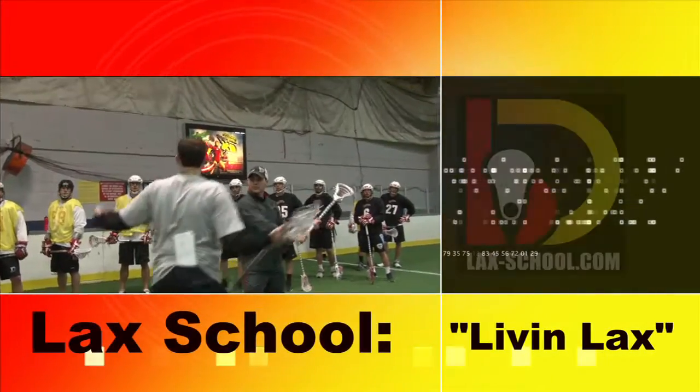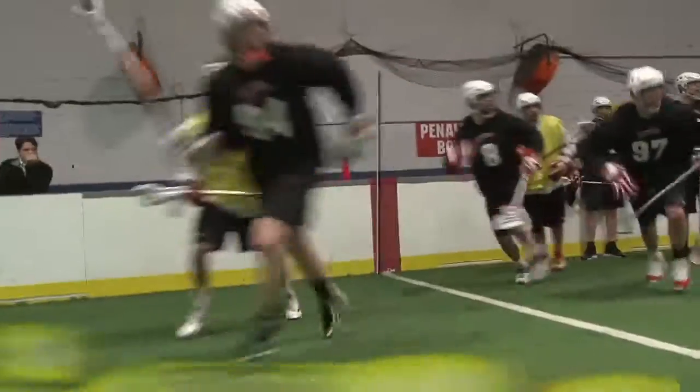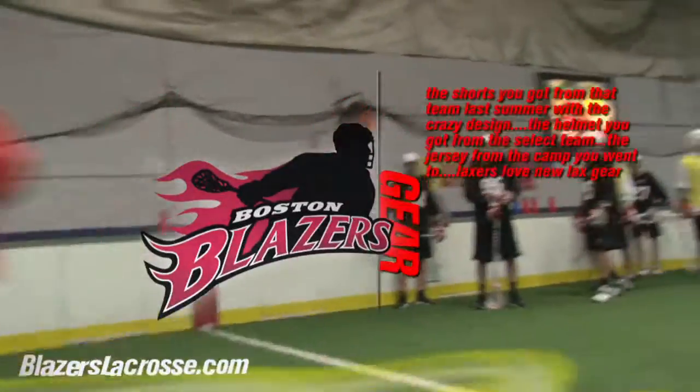LAX School is living LAX. We're at Boston Blazer Training Camp checking out all the new gear. If you LAX it up, you know it's all about the gear.